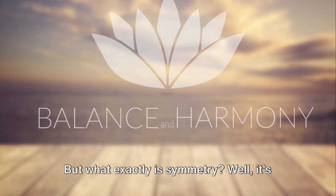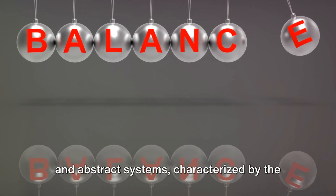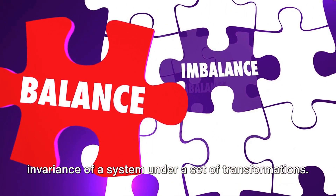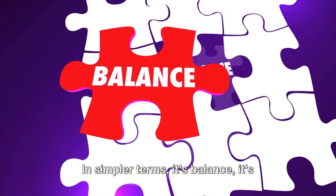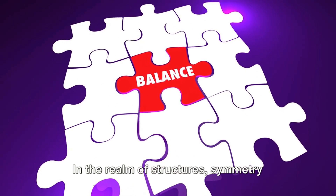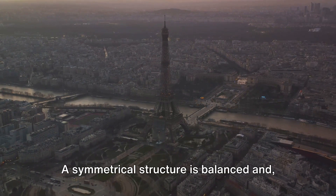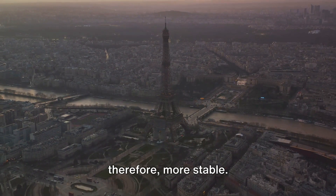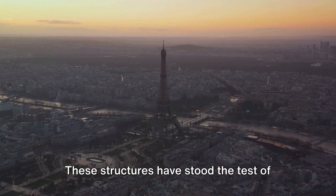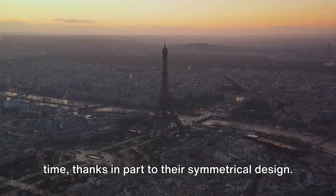Symmetry is a concept that's all around us, from the architectural marvels we admire to the natural wonders that leave us awestruck. It's not just about aesthetics — it's an integral part of structure and design. Symmetry is a fundamental attribute of both physical and abstract systems, characterized by invariance under a set of transformations. In simpler terms, it's balance, it's harmony, it's when one half mirrors the other. In the realm of structures, symmetry plays a crucial role. A symmetrical structure is balanced and therefore more stable. Think about the Eiffel Tower or the Great Pyramids of Giza — these structures have stood the test of time, thanks in part to their symmetrical design.